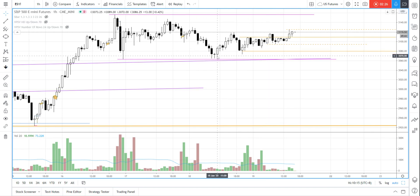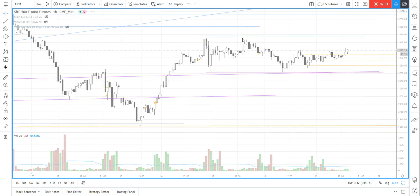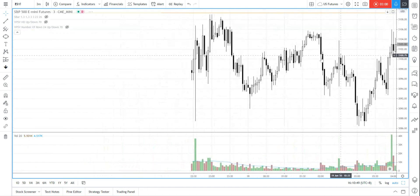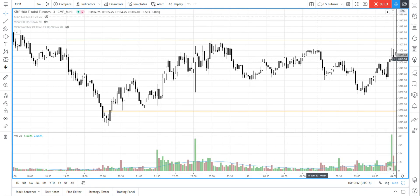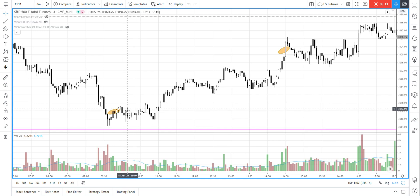I do want to highlight one potential trade that happened in the Asian time zone. Because if you watched my video yesterday, I did talk about a potential long or short entry near the swing low at 3060 or the swing high near the 3160 level. This is one potential trade that happened in the Asian session, which I would like you to have a look at. Although I just missed that trade in the Asian session because I was trading some Malaysian stocks, so somehow I just missed it.